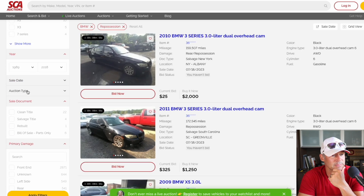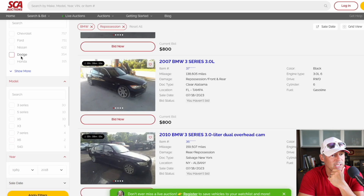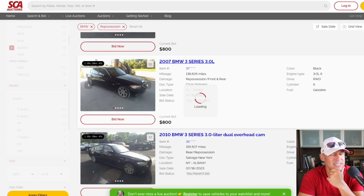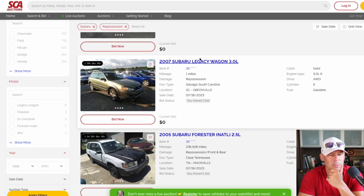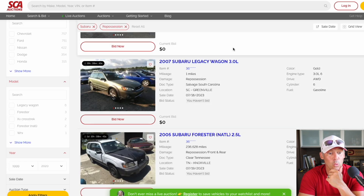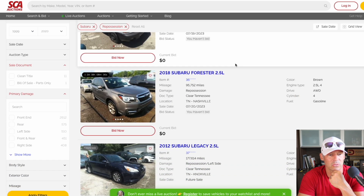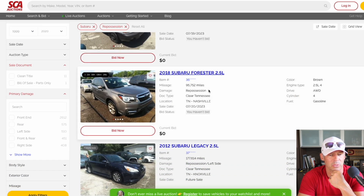Let's change our vehicle type. Subarus — they last forever. Let's get rid of the BMW option. There's a typo right here — it looks like one mile on this 2007 Legacy, skip that one. 236,000 miles on some 2005 Forester — looks horrible, no thank you. The 2018 Forester looks better with 95,000 miles.